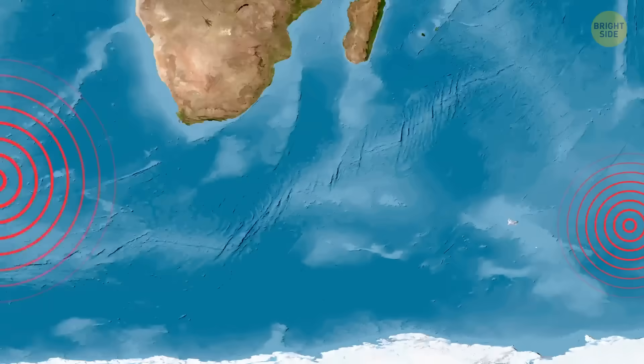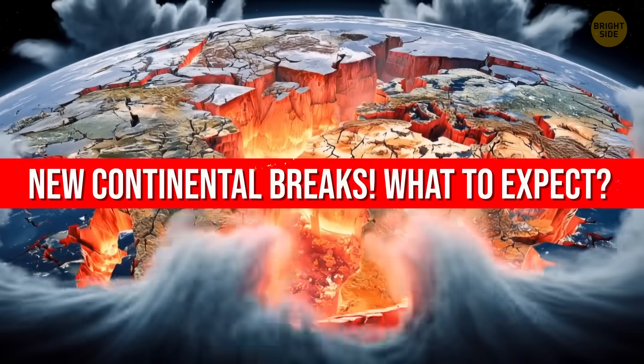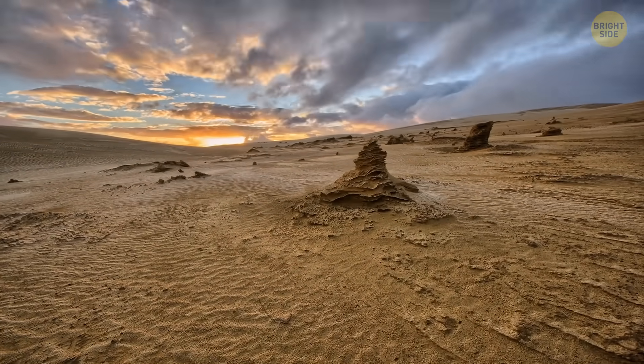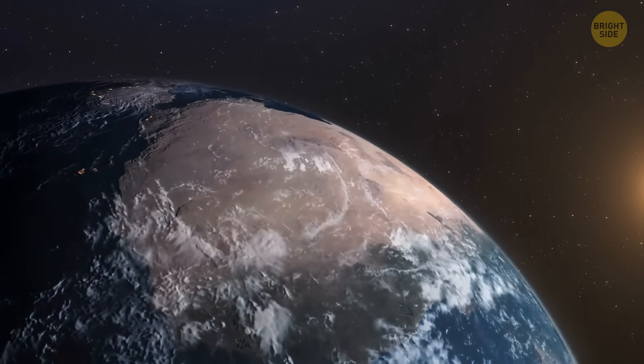Plus, when continents break apart, it happens not only at the surface but also deep down. This process can continue for tens of millions of years. A new study shows that Earth's insides are even more dynamic than we thought.